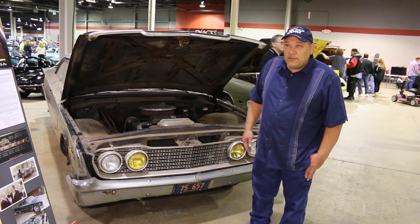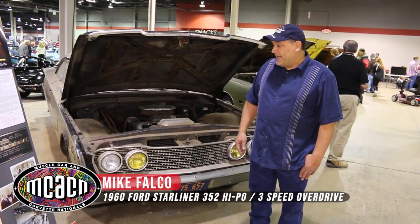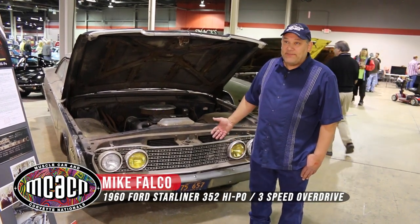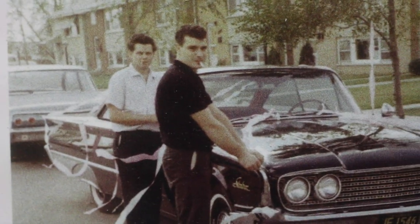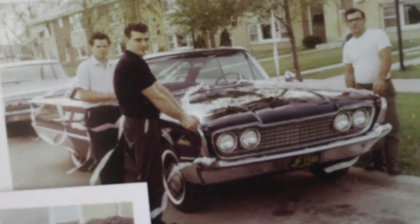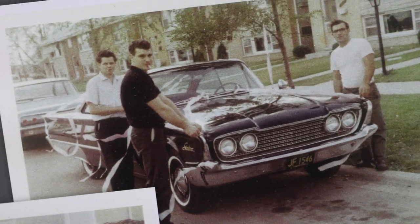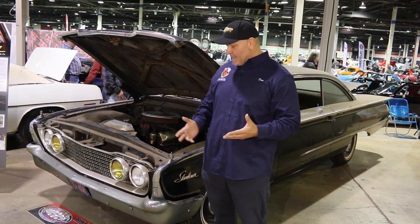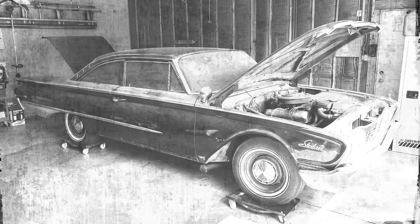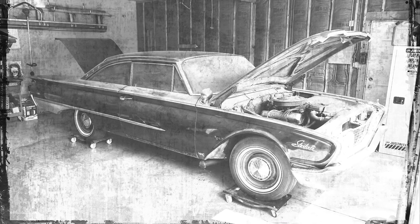My father purchased this car new in 1960, and it's been in the family ever since. My mother and father got married in this vehicle. Dad drove it all the way up until 1970 as the family car, and then it was parked. So this car happens to be a car that we just took out of his garage for nearly 50 years.